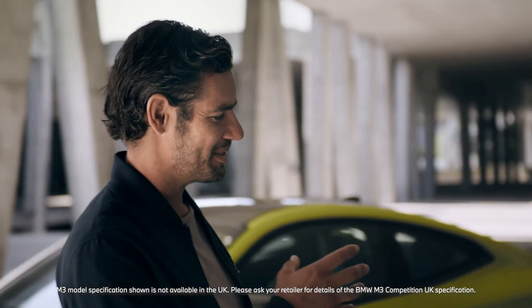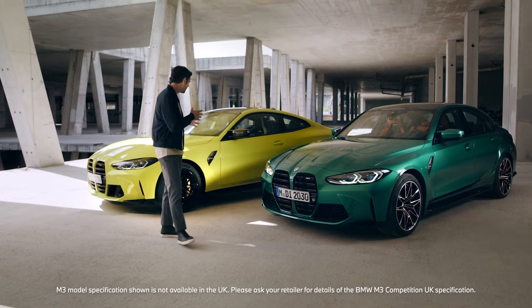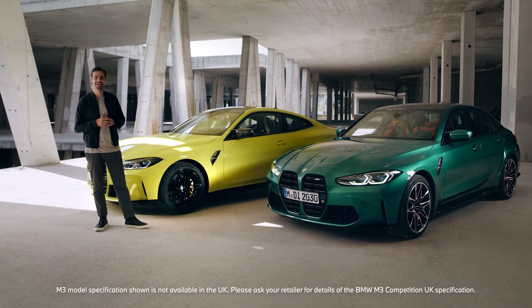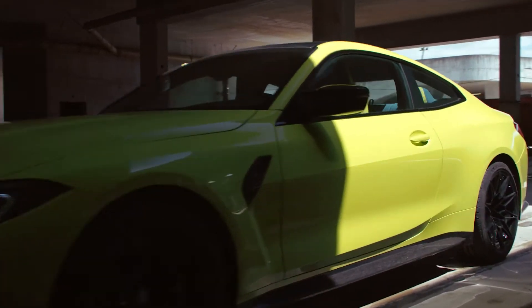Bright and striking new colors like the Isle of Man green or Sao Paulo yellow are exclusive to the M3 and M4, and really help to complement their distinctive and exciting characters.